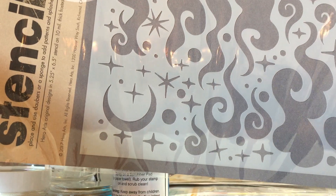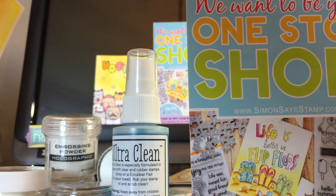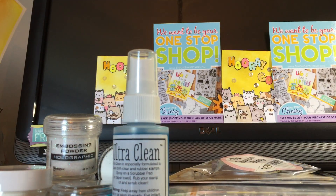I think this would be good for a night sky scene. I don't have any stencils so I'm trying to get a few really basic ones that I can play with.